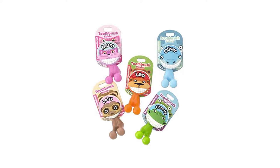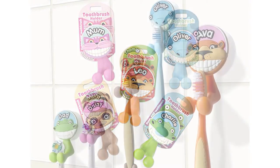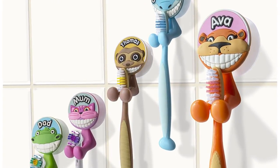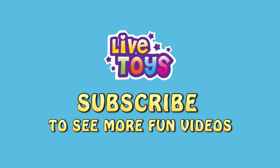We love it! I hope you enjoy it! Subscribe to our channel to see more fun videos!